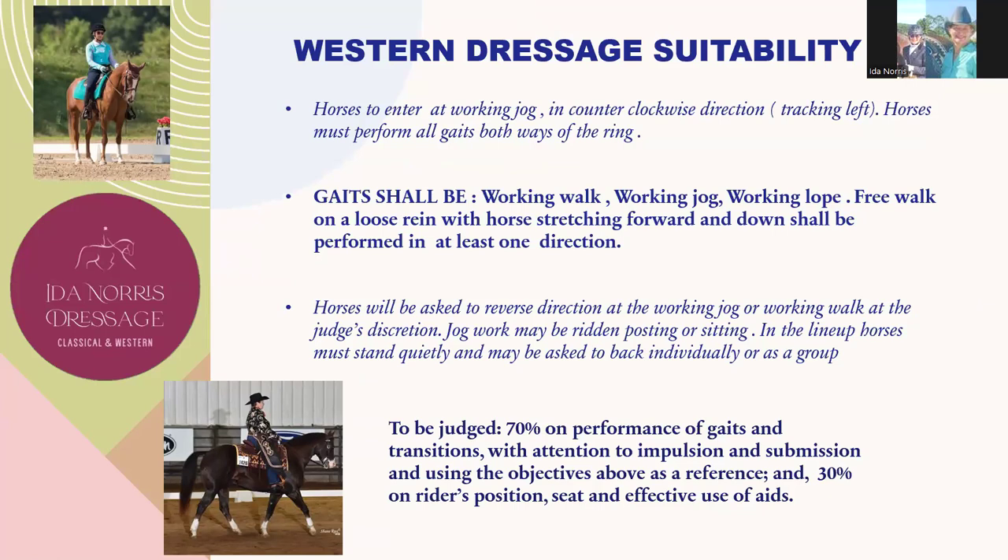Horses enter at the working jog in a counterclockwise direction, which is tracking left. Horses must perform all gaits both ways of the ring. Gaits shall be working walk, working jog, working lope, and free walk on a loose rein. Horses will be asked to reverse at the working jog or working walk at the judge's discretion. Jog work may be ridden posting or sitting. In the lineup, horses must stand quietly and may be asked to back individually or as a group.